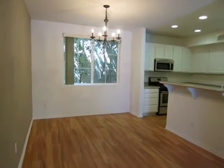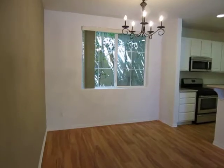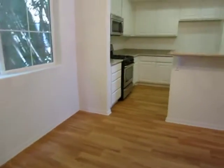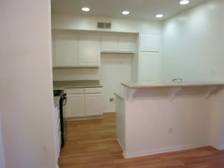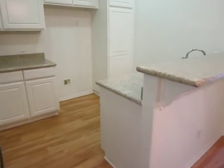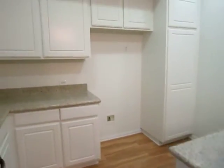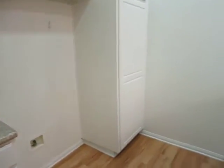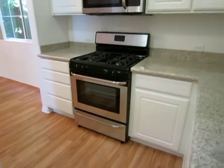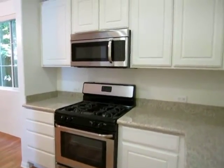It's also near Studio City and Sherman Oaks Park. It has beautiful hardwood flooring throughout the living, dining, and kitchen area. It has brand new granite countertops in the kitchen, plenty of cabinet space, and it does include a dishwasher and a brand new stainless steel stove and microwave.